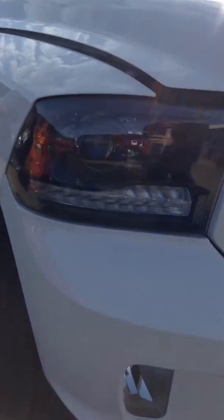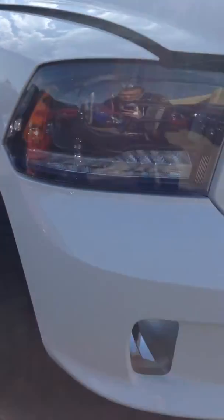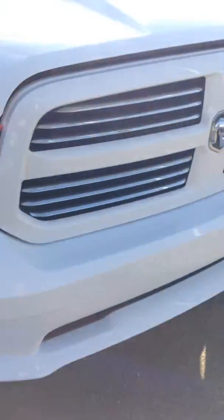Now if you take a look closely here, you see it's got the HID headlights with the black insert there, and you got fog lights in the bumper. Sport hood that you like — gives it a nice stealth looking.